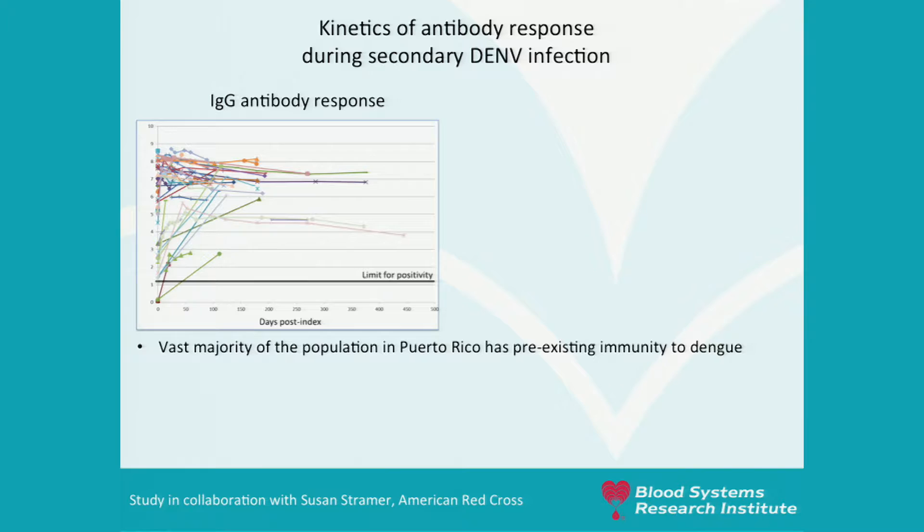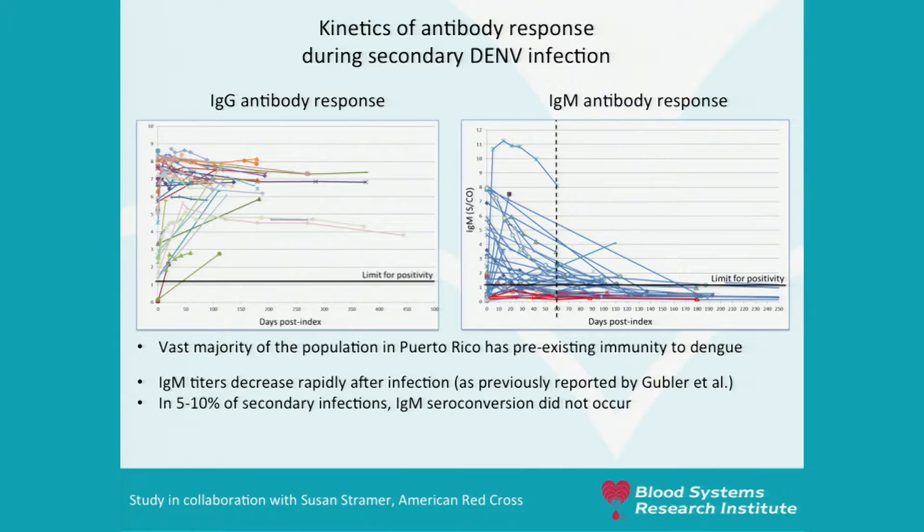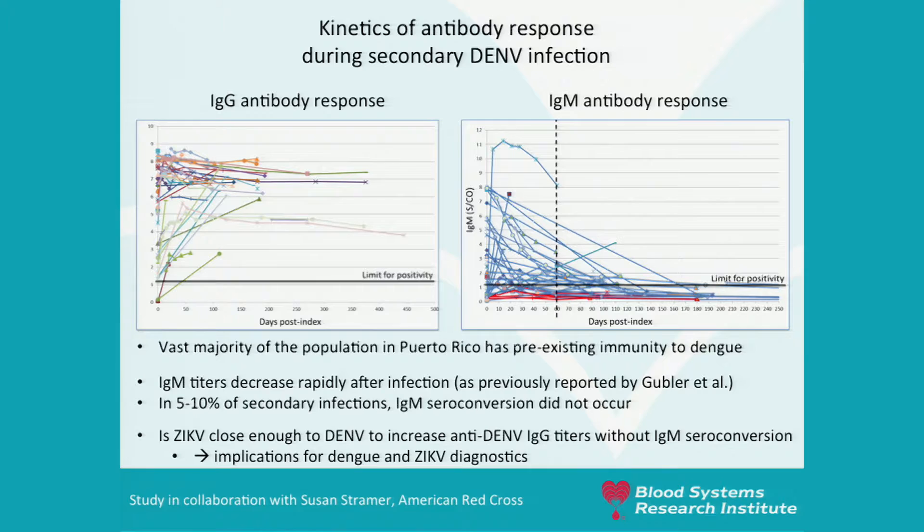What do we expect in terms of seroconversion and antibody development? From our past studies in Puerto Rico on dengue, we know the vast majority of the population has pre-existing immunity to dengue. In secondary dengue infection, we see just a bump of IgG titers. When there is IgM seroconversion, titers go down within a 60-day period — a short IgM response. Interestingly, in five to 10% of secondary dengue infections there is no IgM seroconversion. The question is whether Zika is close enough to dengue to increase anti-dengue IgG titers without IgM seroconversion — which would have important implications for Zika diagnostics.